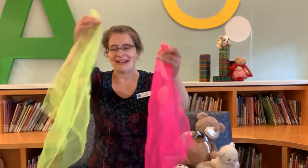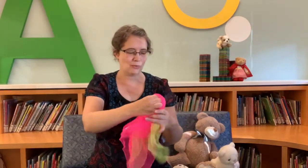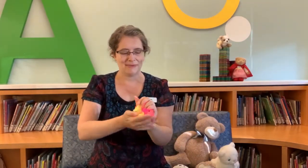All right, since we have the scarves here let's do one more surprise one for the baby, since so many of them seem to be enjoying those. We'll do 'Jack in the Box.' Again I'm going to hide the scarves — jack in the box sitting so still, will he pop up? Yes he will!